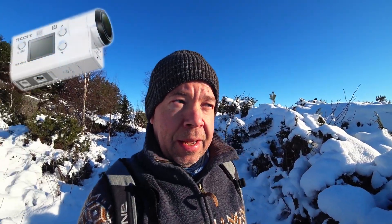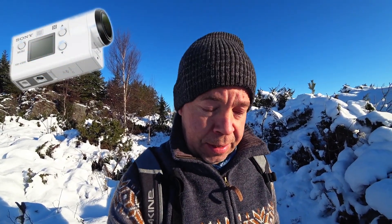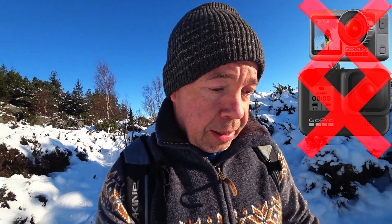So guys, guess which camera this is. I just bought the Sony FDR-X3000. I sold my Osmo Action, my GoPros, and just wanted to test this camera. I watch it a lot on YouTube and it seems to be pretty good.